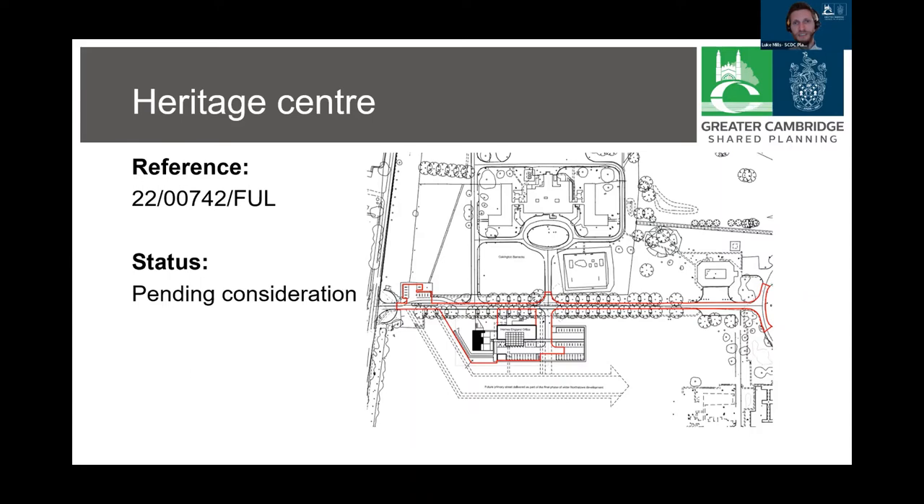Moving on to a couple of applications I'm currently dealing with — this one Dean mentioned a little earlier. This planning application was submitted in February for a temporary heritage centre next door to Homes England's offices at Northstow House. The centre would house and display artefacts from archaeological digs associated with the A14 upgrade and development at Northstow. The RAF Oakington collection currently in Longstanton would also be displayed. The temporary permission would expire after five years, and the site would subsequently accommodate residential development in accordance with the designs for Phase 2. The consultation deadline is the 1st of April and the decision is due to be made under delegated powers by the 11th of April.